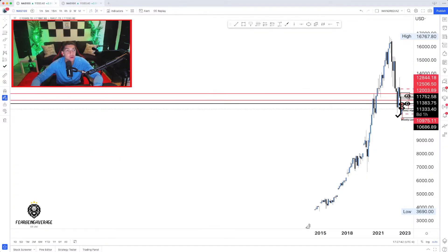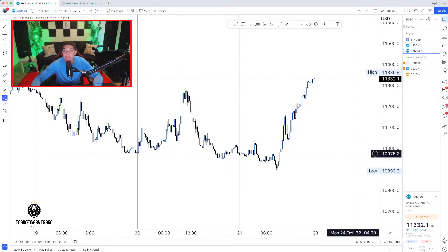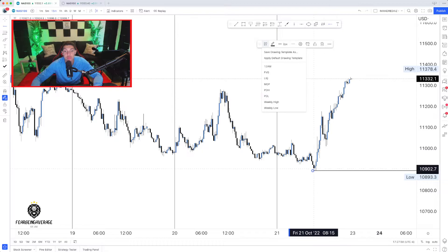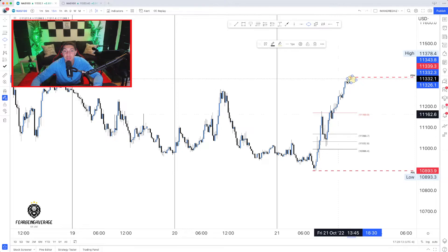Now we're going to go to the intraday time frame, specifically the 15-minute, and look at what we think is going to happen within the day. We had a very bullish day last Friday — it was a bullish New York reversal. I'm going to mark up the previous day's high and previous day's low, and measure the retracement from this range to map out where price is likely to drop to if we're going to continue going higher. I drew the fib from that previous day's high to that previous day's low.